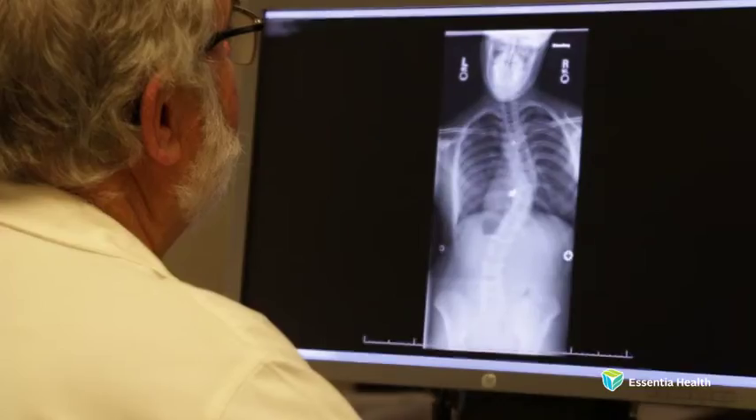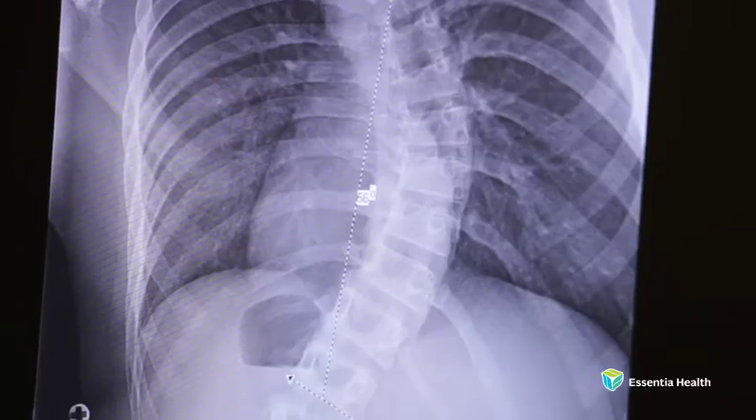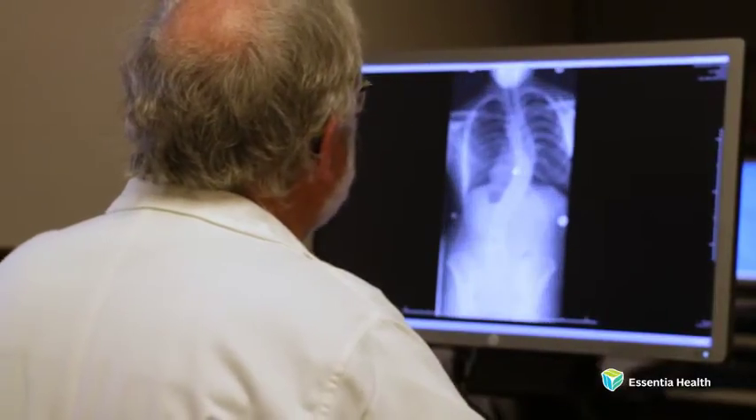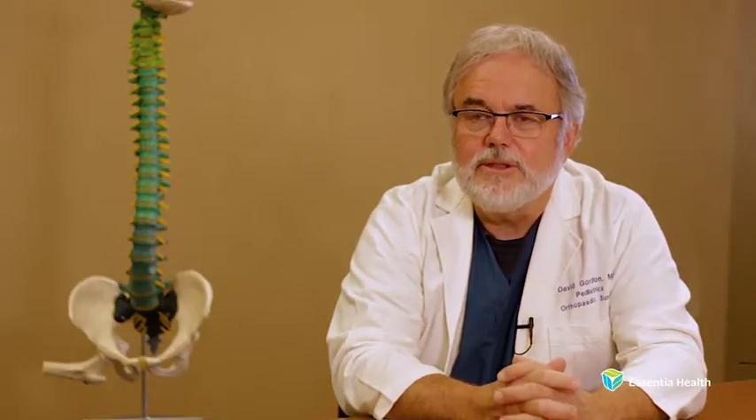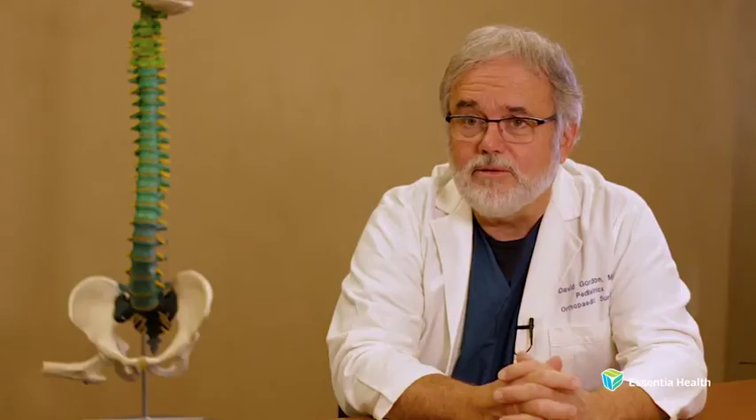Dr. Gordon explains who could benefit from magnetic technology and how it can improve their scoliosis treatment. The ideal candidate for this magnetic rod would be a child, usually under the age of 10, with a progressive scoliosis that has been worsening in spite of treatment with a brace or casting. The benefit of this magnetic rod is that it is inserted into the patient as a single procedure, and the lengthening events then occur in the office as an outpatient visit. It only takes a few seconds to lengthen the rod, and we plan these every three months or so.